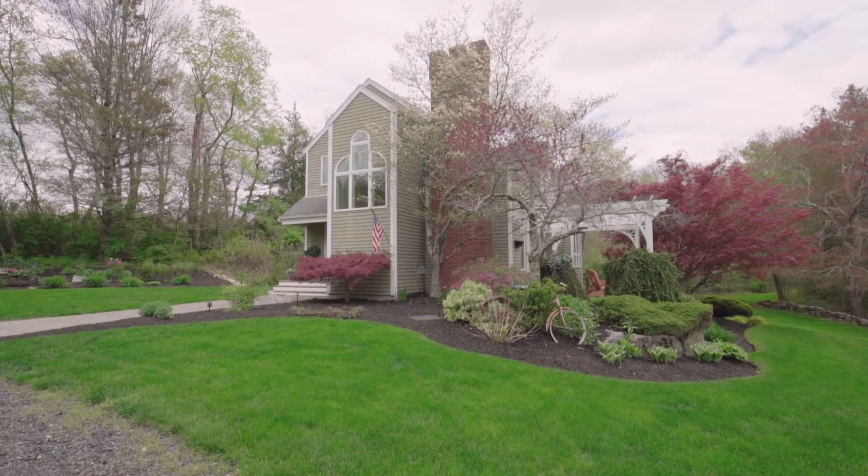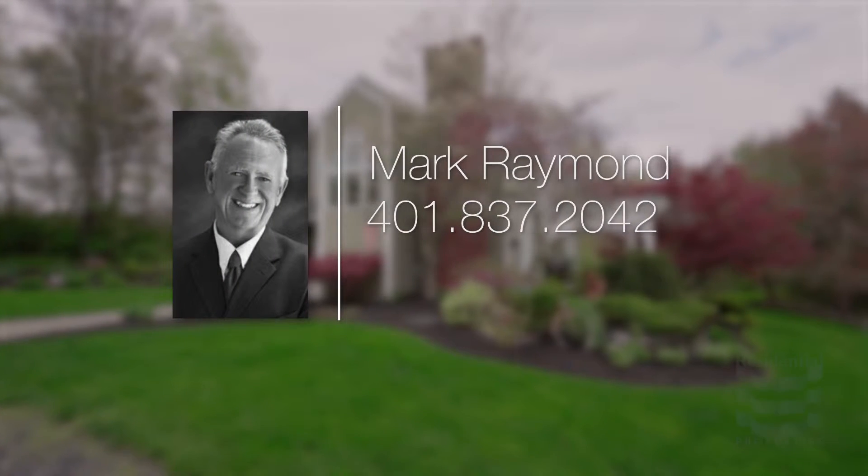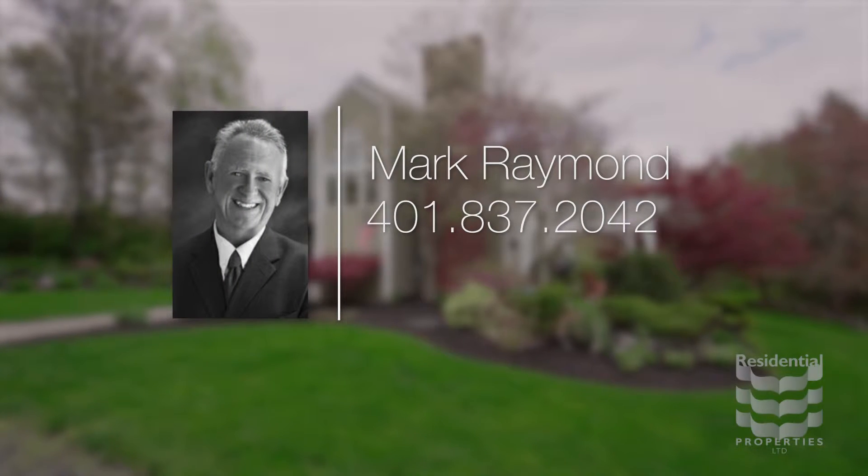For more information please call Mark Raymond at area code 401-837-2042.